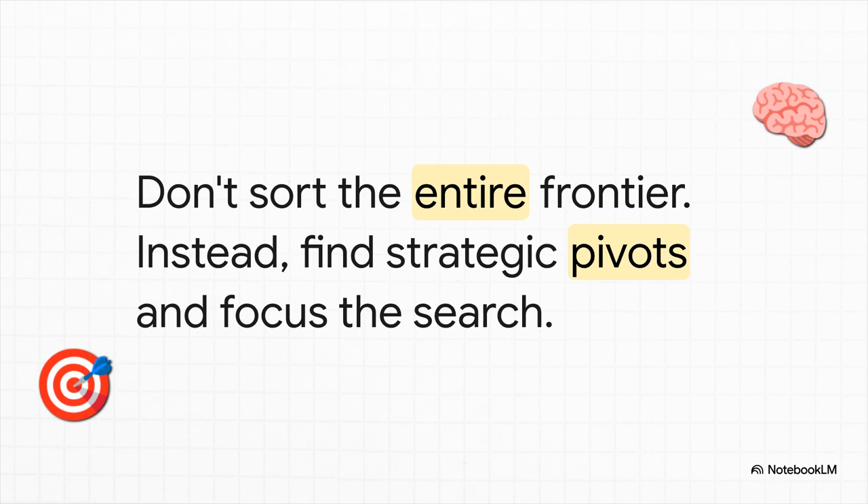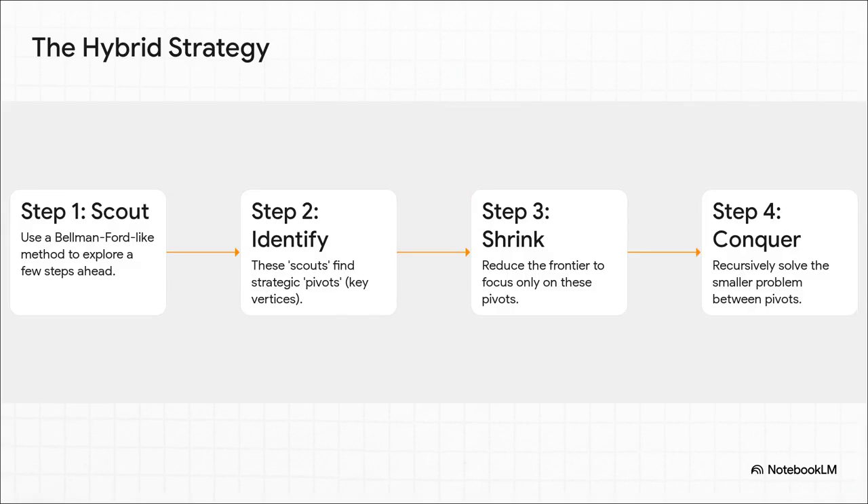The insight is: don't sort everything — it's a waste of time. Instead, let's just find the really important intersections up ahead. Let's call them pivots and focus all our hard work there. Here's how the hybrid strategy actually works. Step one: you identify your current frontier of places to explore. Step two: you send out fast, Bellman-Ford-style scouts to peek just a few steps ahead into the fog of war. Step three: these scouts report back — not with a full map, but just with the locations of a few strategic pivots. And here's the magic — step four: the algorithm then tells the main Dijkstra-style search to ignore everything else and just focus on finding the best paths between these pivots. It shrinks the problem down, avoiding that massive sorting task. It's genius.